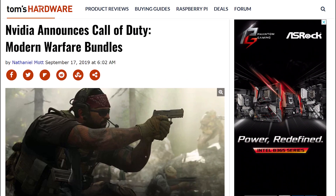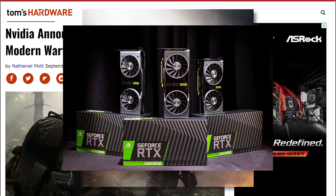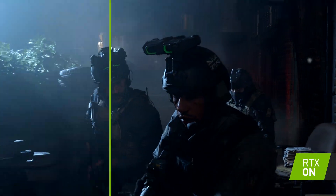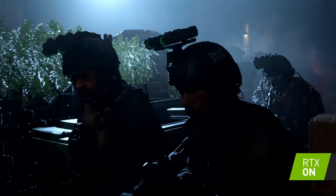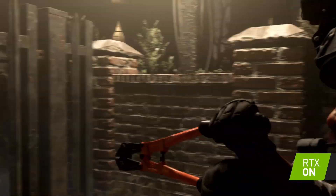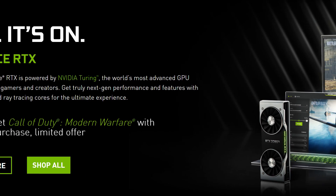Next up, NVIDIA has announced that they're bundling Call of Duty Modern Warfare — the new one — in with RTX GPUs for a limited time. This sounds like a smart move because Modern Warfare supports ray tracing, so you don't have to buy a new game to experience the feature you just paid good money to get. The game is free with either RTX GPUs on desktop or laptops.